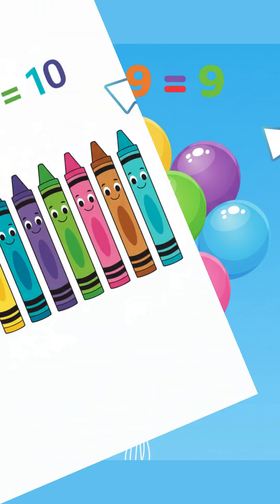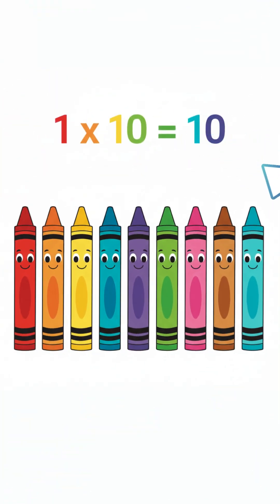One times nine equals nine. One times ten is ten, my friend. Ten colorful crayons till the end. One times ten equals ten.